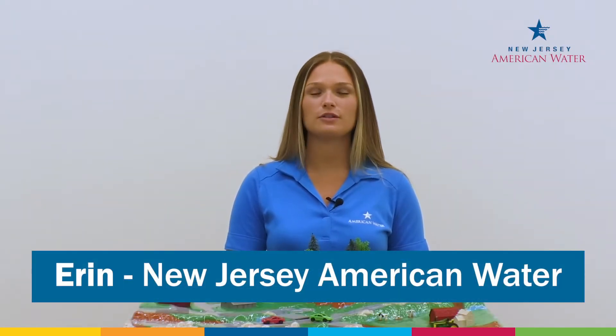Hi, my name is Erin and I work at New Jersey American Water. As the largest water and wastewater utility in the state, we provide residents with clean, safe, and reliable drinking water. Today, we're going to talk about pollution and how it can impact watersheds and ultimately your drinking water.